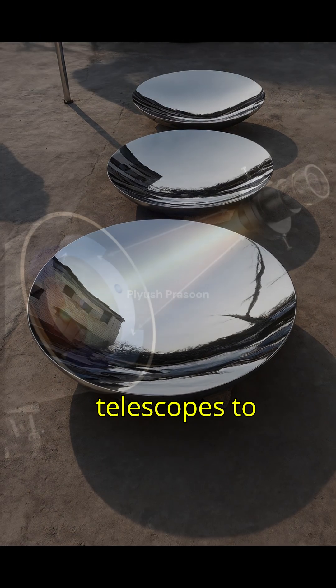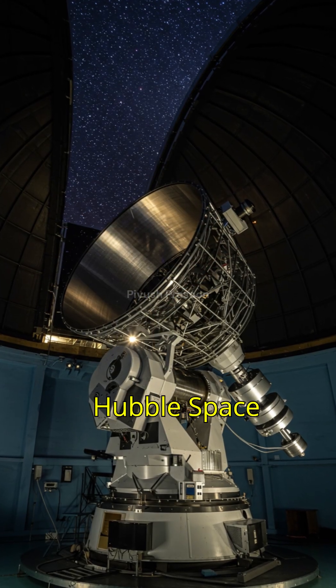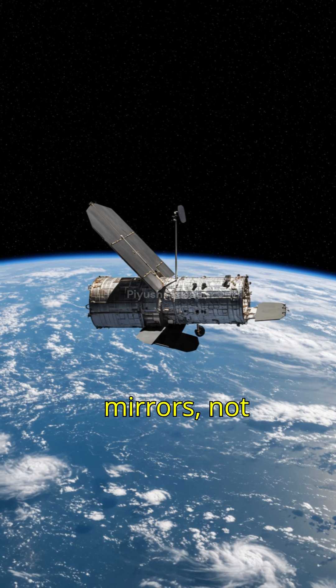This allows reflecting telescopes to capture far more light. That's why the world's biggest observatories, like the Hubble Space Telescope, or the giant Earth-based ones, use mirrors, not lenses.